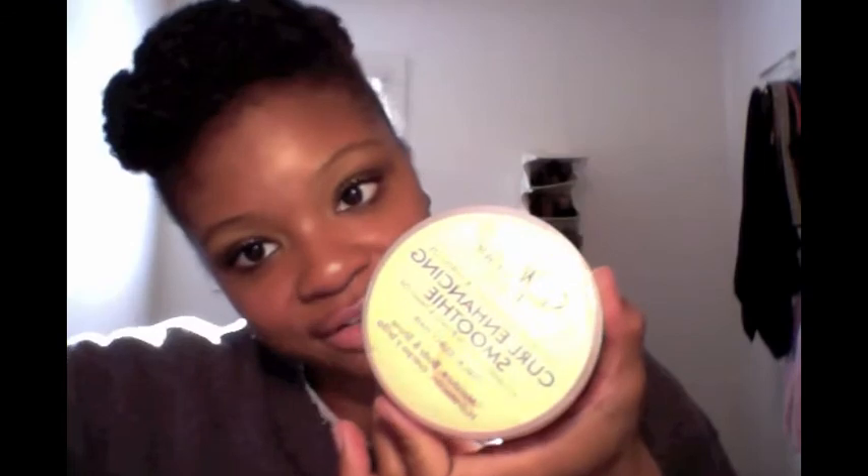I like the moisture milk, and I also like the curl enhancing smoothie — I'll often use them together. I'm one of those people who likes to use more than one product at a time. I'm a little heavy-handed and I layer them so I'm not constantly re-moisturizing my hair. I don't mind leaving the house with my hair a little white because eventually, depending on the combination of products, the whiteness will dissipate.